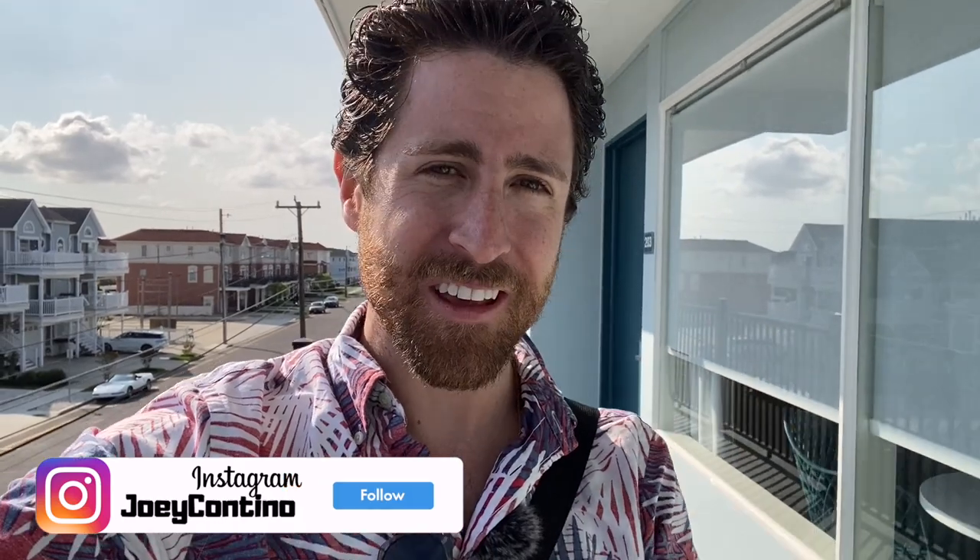Hey everyone, Joey Cantino here standing at Hotel Cabana. This is a property we've been following for the past several months. It used to be the King's Inn, then became Quadian, then Hammock Inn, Howard Johnson — all these different names — and now it has gone through a massive transformation into this brand new resort. It is honestly amazing and I want to share it with you guys.